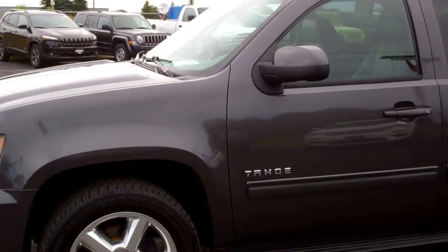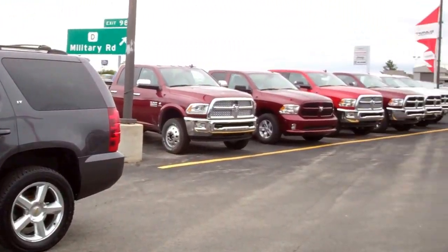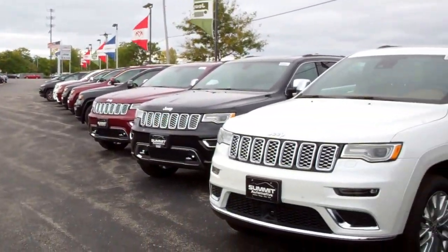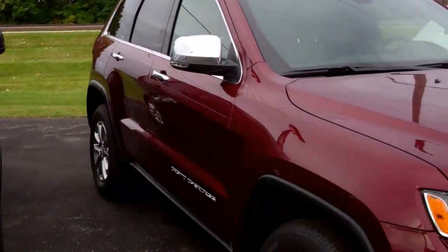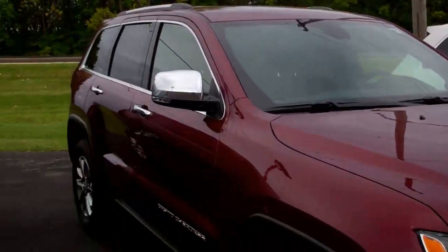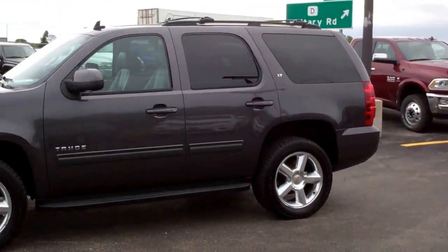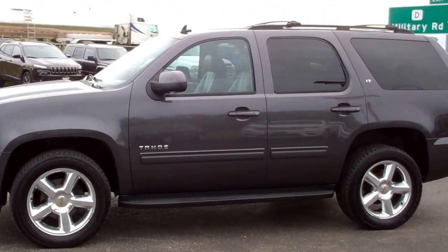To see more pictures of this Tahoe or to check out one of our other 400 new and used vehicles on the lot, go to our website at www.summitauto.com for full descriptions and photos of every vehicle.